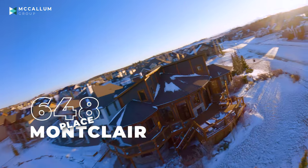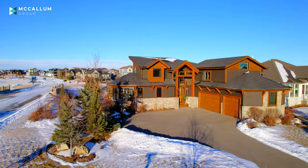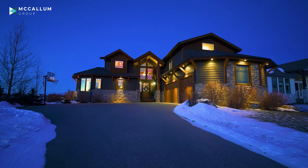Welcome to 648 Montclair Place in Montero on the lake. This custom estate home sits on a corner lot, has mountain views and lake views, and massive curb appeal.